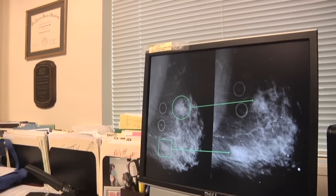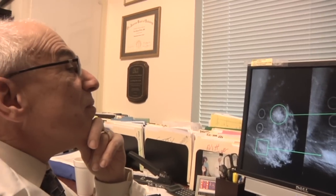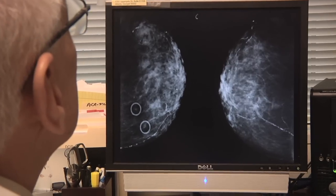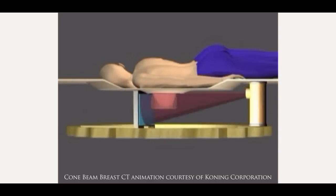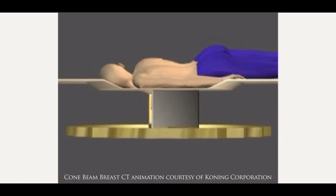Currently, the standard techniques we use are the mammogram, which is a 2D image. The CT is not a 2D image — it's three-dimensional. It's as if somebody's standing with a camera, moving one degree and taking a picture as they go around something.